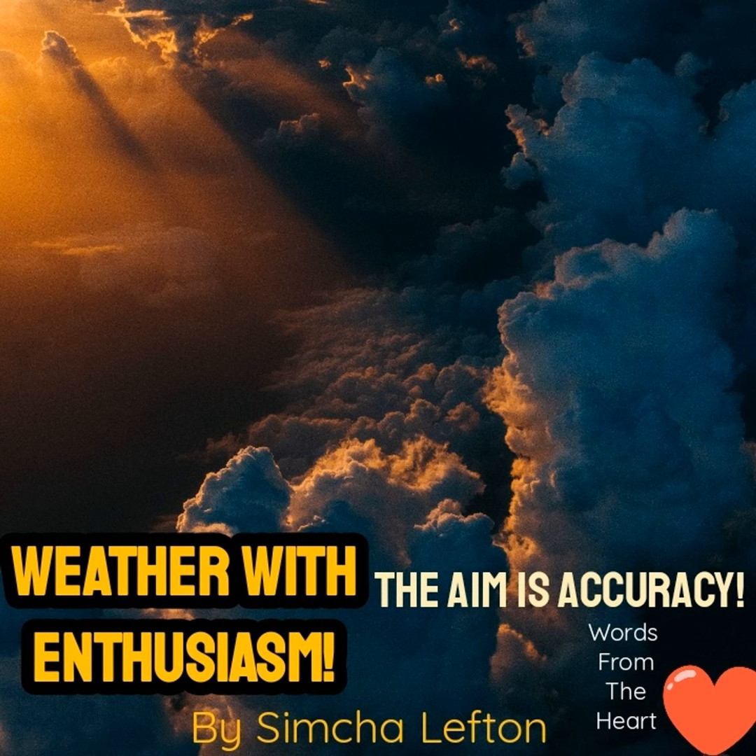Good evening, everyone. It is Baze Adar. It is late at night, and I'm just going to give a quick little update on the weather podcast, or just go ahead and say quickly what's been happening.